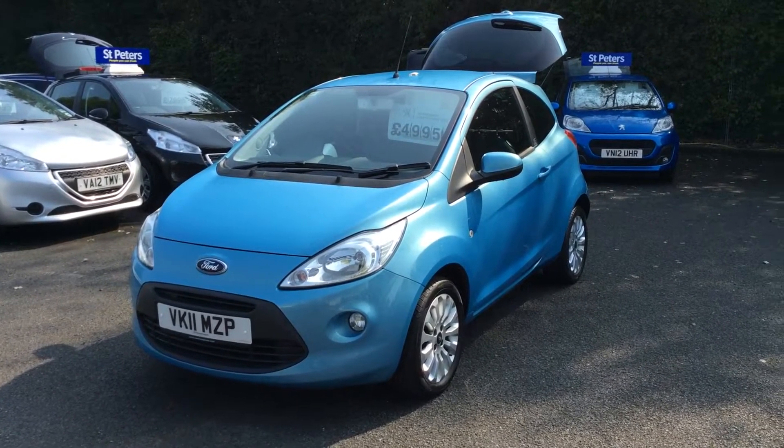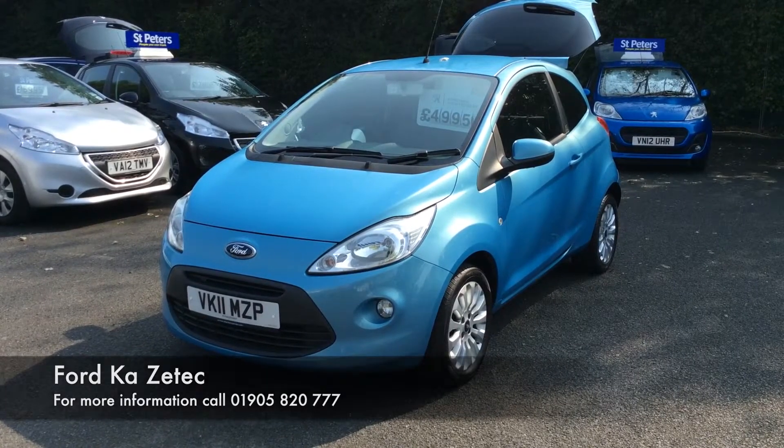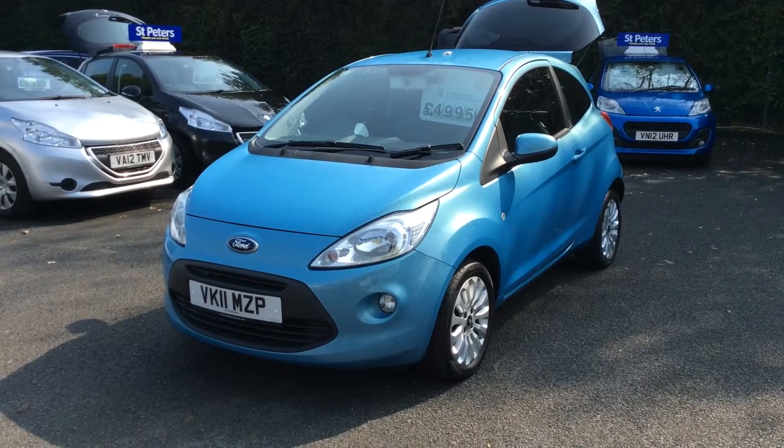Hello there folks, thank you for viewing. Here at St Peter's Peugeot, we have a wide variety of new and used approved vehicles. We also have a couple of non-franchise cars in as well.